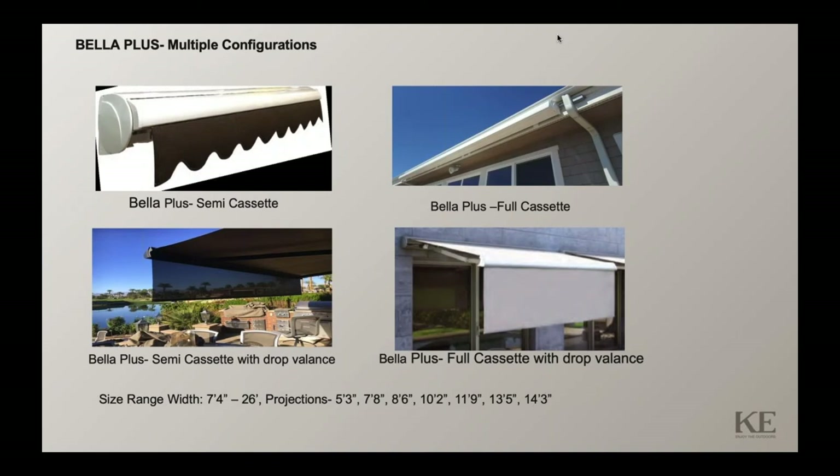We're waiting for battery-operated motors to allow drop balance usage with motorized Somfy compatibility. The size range of the Bella Plus is up to 26 feet wide, with projections available up to 14 feet 3 inches. The larger projections — 11-9, 13-5, and 14-3 — will utilize heavy-duty arms with forged components, also used on our Triumph system. The belt arms with light strips are also available for this product.